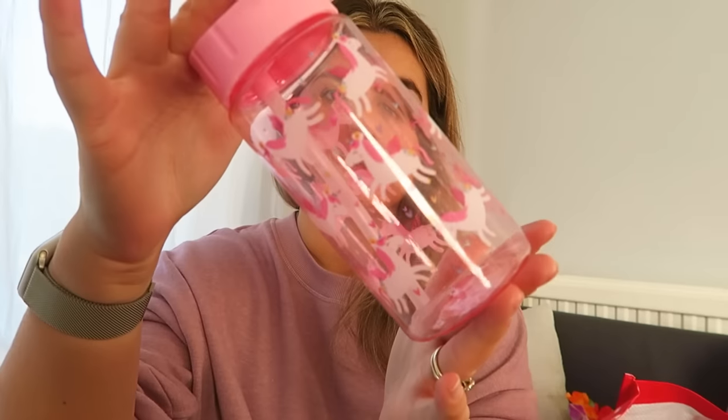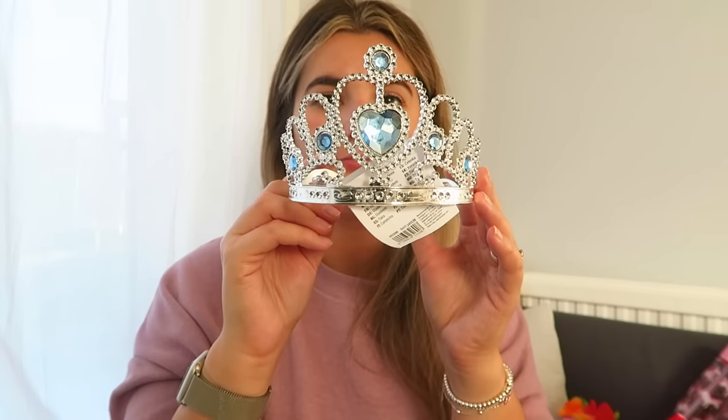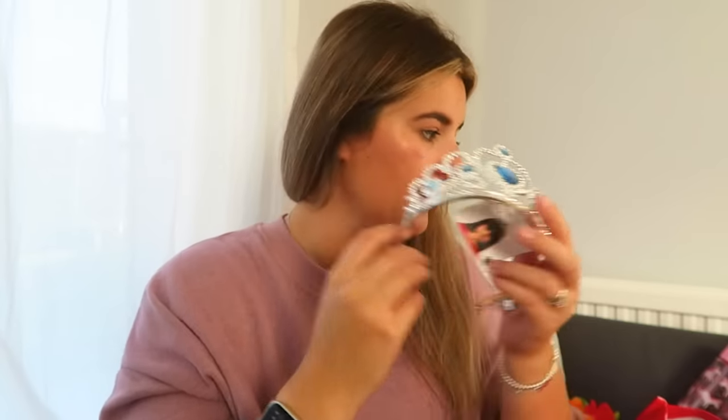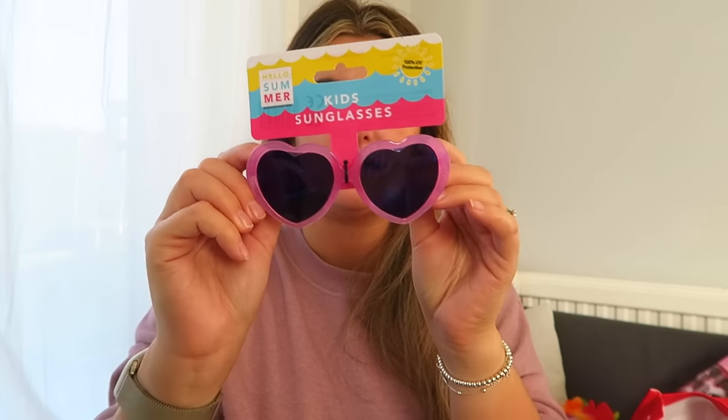I got her a unicorn bottle for school — I think it was like £1.29. We always need water bottles and it's a straw one, which we don't have many of. I also got her a crown from Tiger — maybe £1.50, the other one snapped so I replaced it. And another pair of proper sunglasses from Home Bargains, about 99p. The children are always wearing sunglasses like me, regardless of the weather.